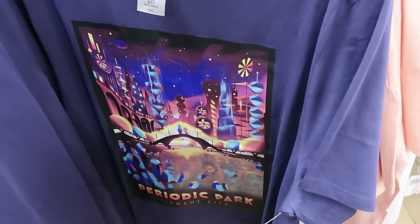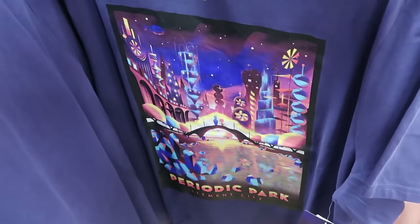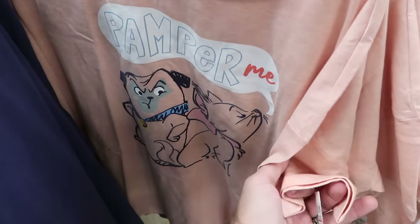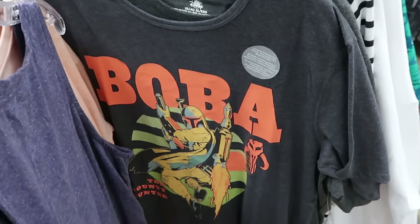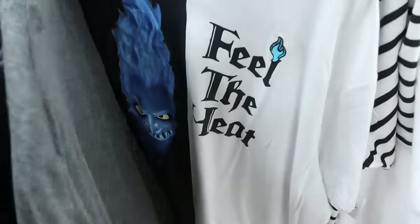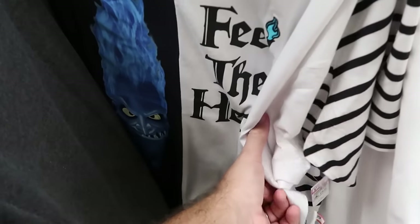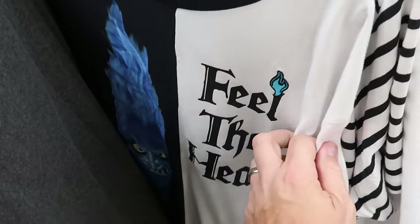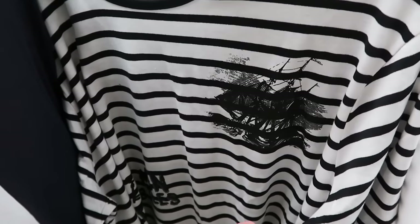More adult graphic tees: a Periodic Park Element City shirt from Disney Pixar Elemental is $19.99 from $40. A Marie 'Pamper Me' tee — great color for springtime — is $14.99 from $40. A sensory-friendly Boba Fett shirt with 'The Bounty Hunter' on the back, originally $40, comes in sizes large through 2X. A split-colored Hades tee saying 'Feel the Heat' with an embroidered blue flame is $19.99 from $37. And a stripe-pattern Pirates of the Caribbean shirt saying 'Dead Men Tell No Tales' with keys, skulls, and ships is $19.99 from $40.